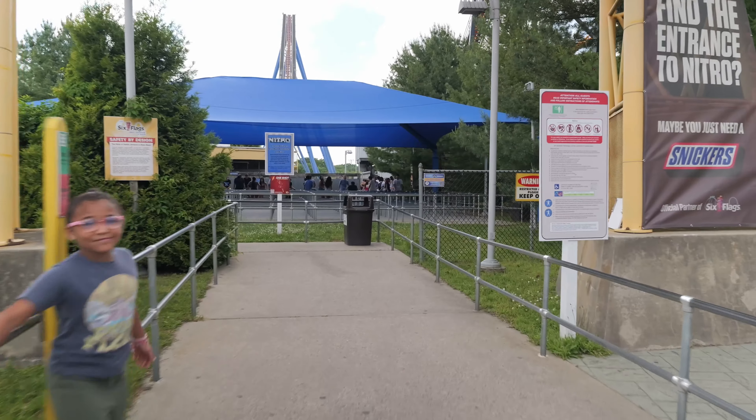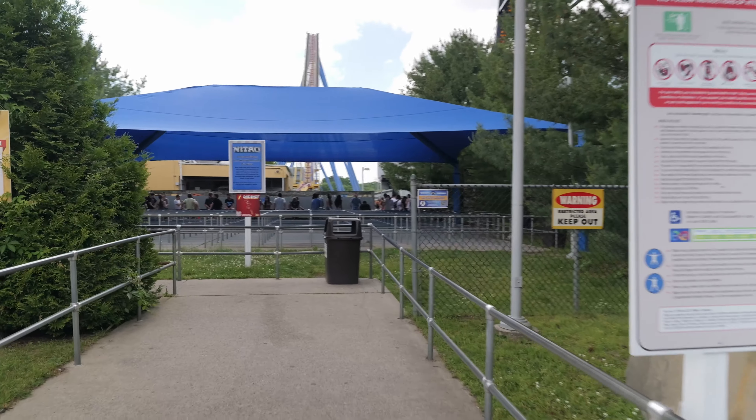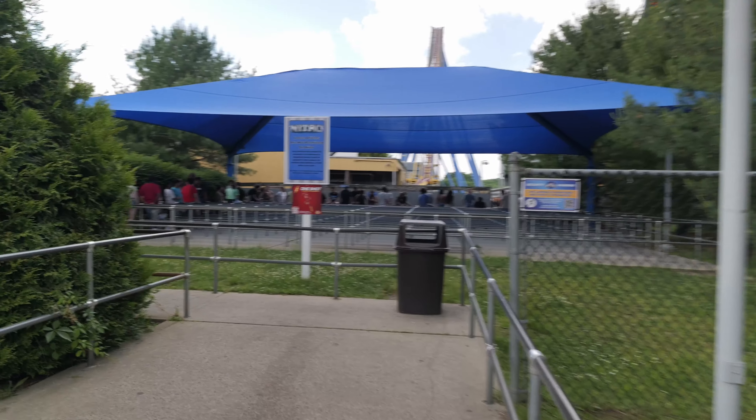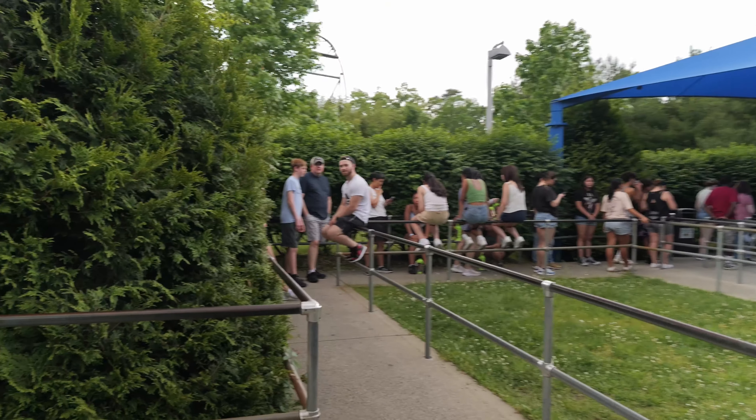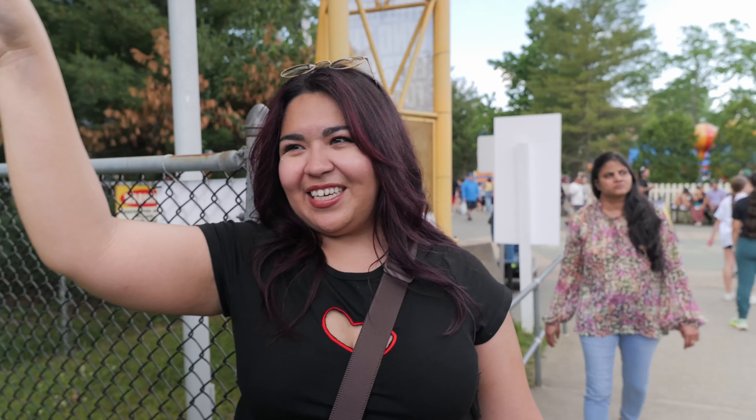There's no way this is 15 minutes — the line is super backed up all the way here. I believe they're using all the switchbacks. And here is the end of the line — holy cow. It goes all the way up and then to the station.